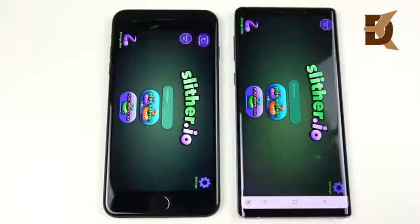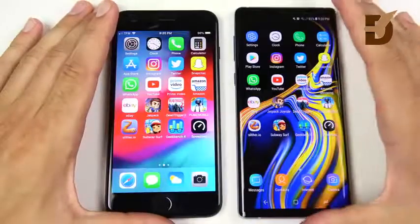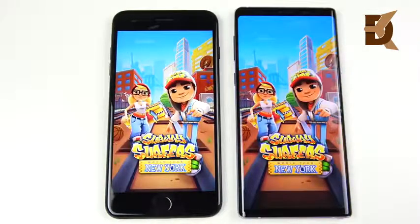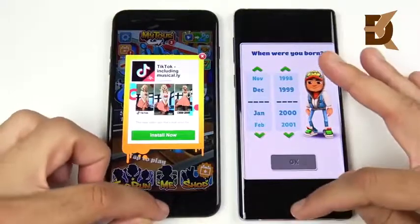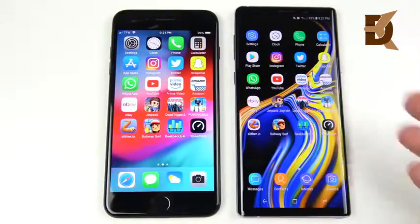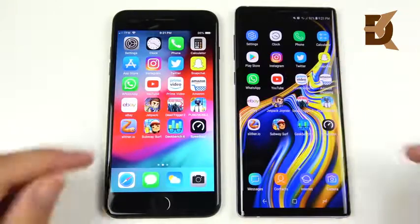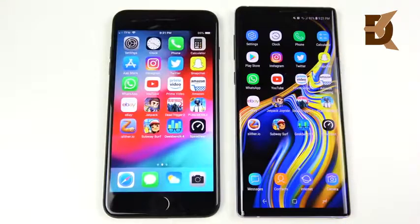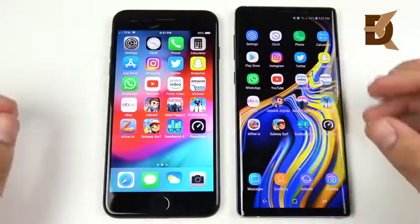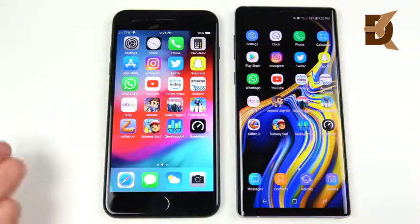Fortnite is a great example — it came to the Note 9 as a promo while Android users waited forever for it. Slither.io shows very similar performance on both. Subway Surfers — Note 9 ahead. So in gaming, even with a two-year-old iPhone you're beating the latest Android in this round. Geekbench — very similar, possibly Note 9 slightly ahead. Speed test app — Note 9 jumps ahead.